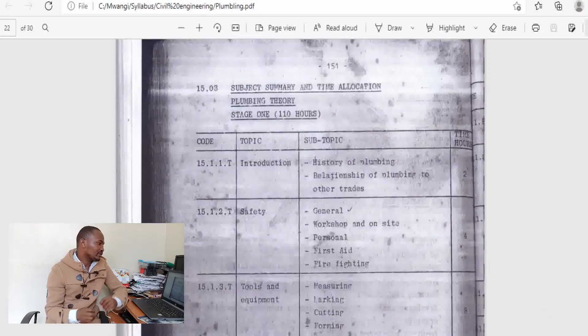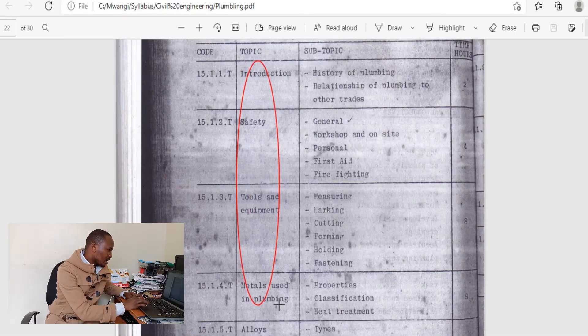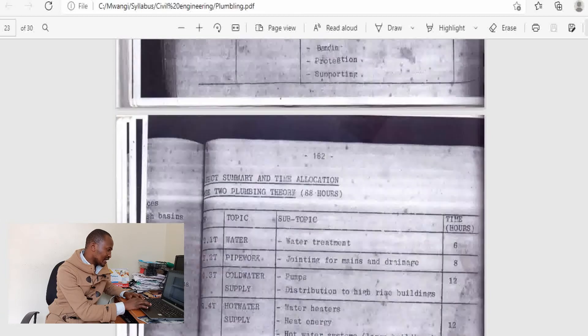Let us check more about plumbing. In the first stage, the plumbing theory is allocated 110 hours to cover all these topics. The syllabus scan is not very clear, but you can pause the video and check the details.